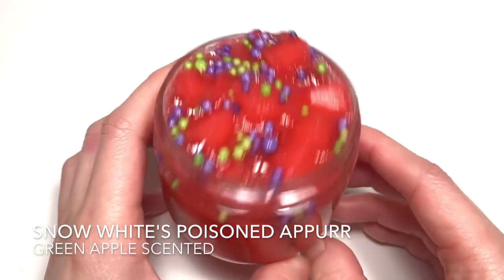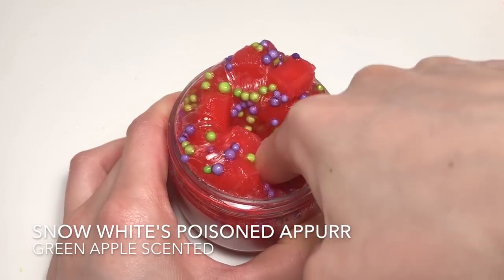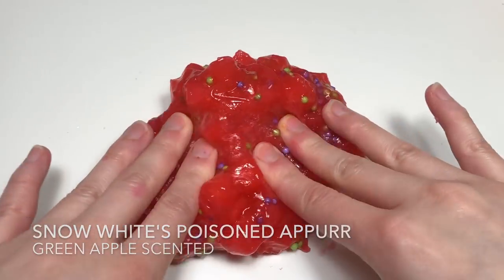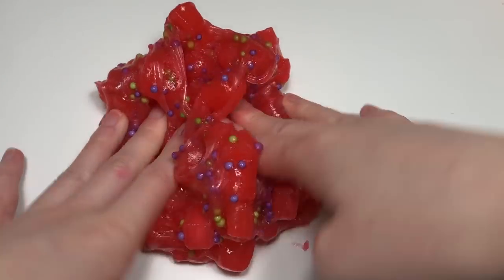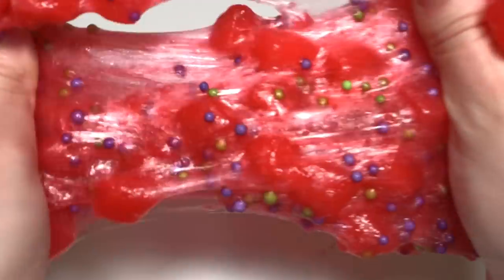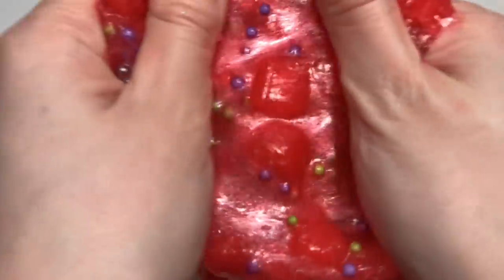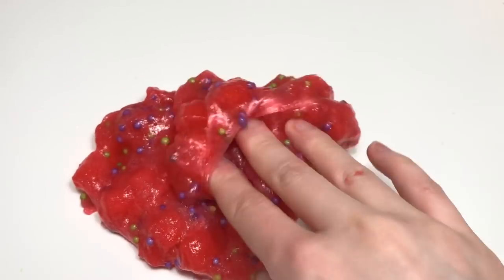Next we have Snow White's Poisoned Apple, inspired by the poison apple the witch gives Snow White. It's a red jelly cube slime with purple and green beads to represent the poison part of the apple, and it smells like green apple. This slime is really fun to squish — it makes really nice popping noises, and when you squish up all the cubes it gives you a really nice soft, squishy, icy or slushy type texture.